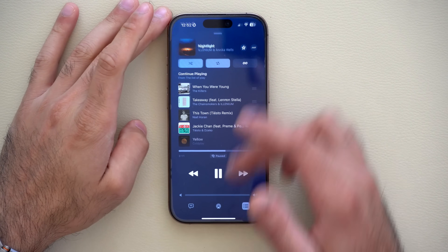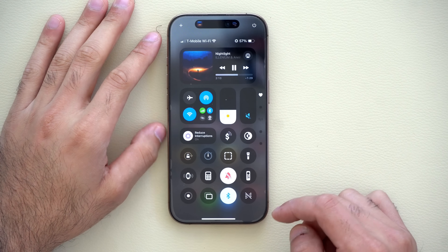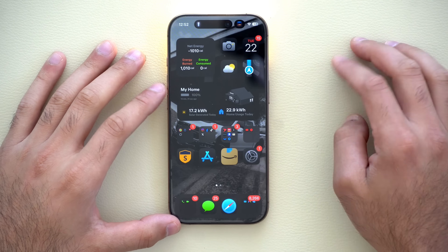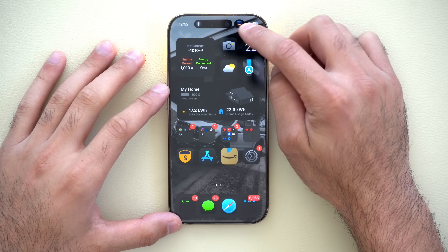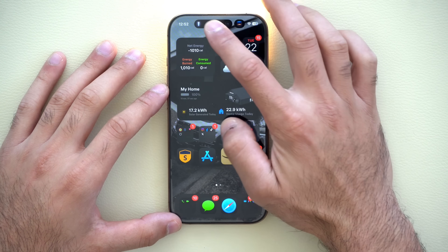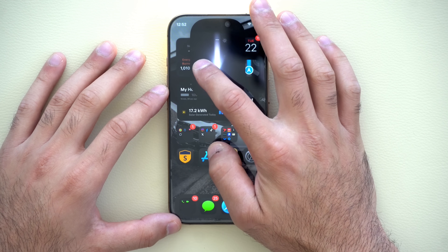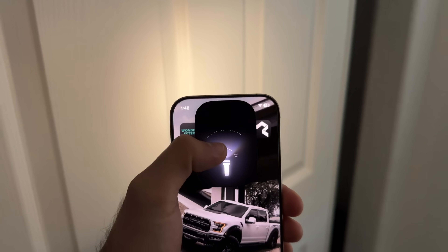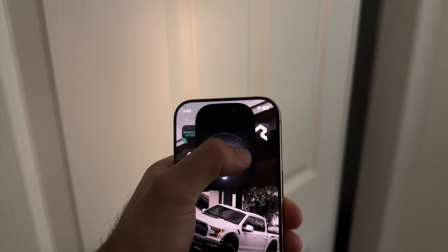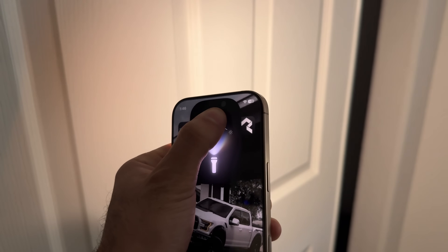New for iOS 18: if you launch Control Center and activate the flashlight, you now have a new indicator. We are multitasking with two things going on at once. With the flashlight animation, you can increase or widen the beam, as well as increase or dim the brightness — all with the Dynamic Island's cool animation.